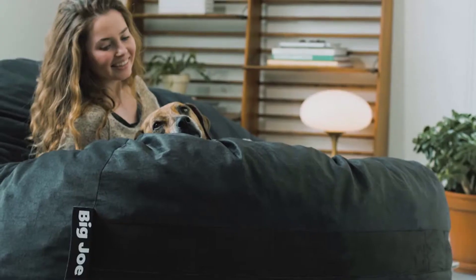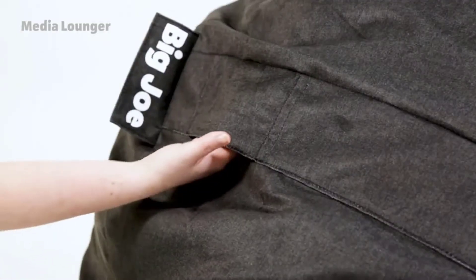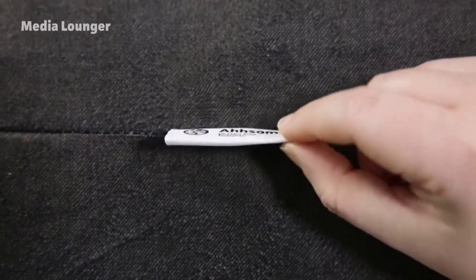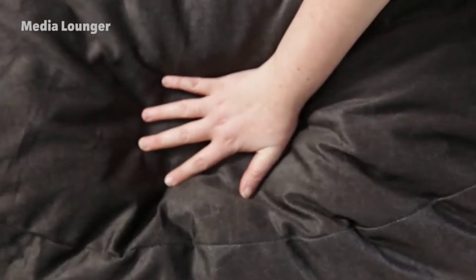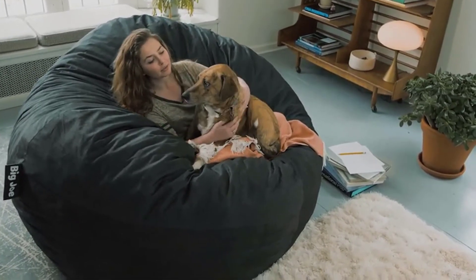All giant beanbag chairs are meant for comfort and relaxation at your home. Oversized beanbags are great for dorms, study spaces, game rooms, basements, movie rooms, and more. Besides being large and comfortable, their price is reasonable without sacrificing quality or durability. There are many products available to choose from, each with different characteristics, benefits, and prices.